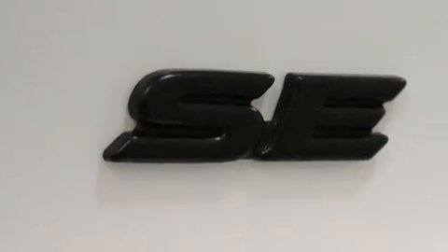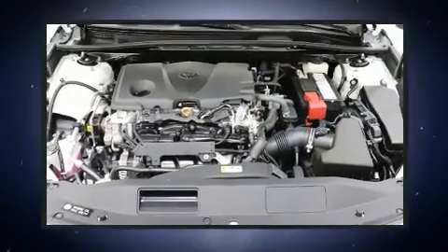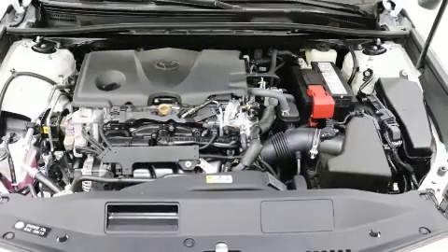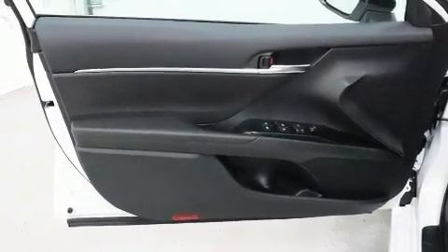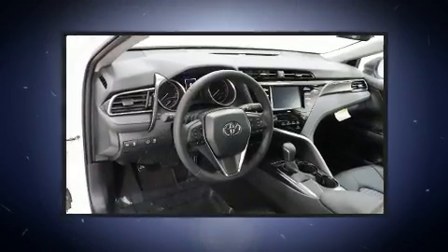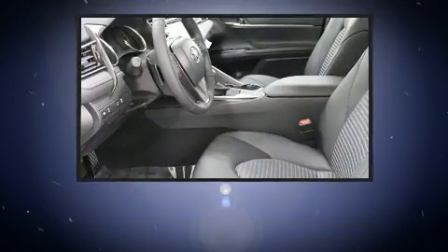Toyota also prioritized safety and security by including traction control, a panic alarm, an emergency communication system, and four-wheel disc brakes with ABS. Adaptive cruise control maintains a preset distance behind the car ahead of you, simplifying highway driving and enhancing safety.